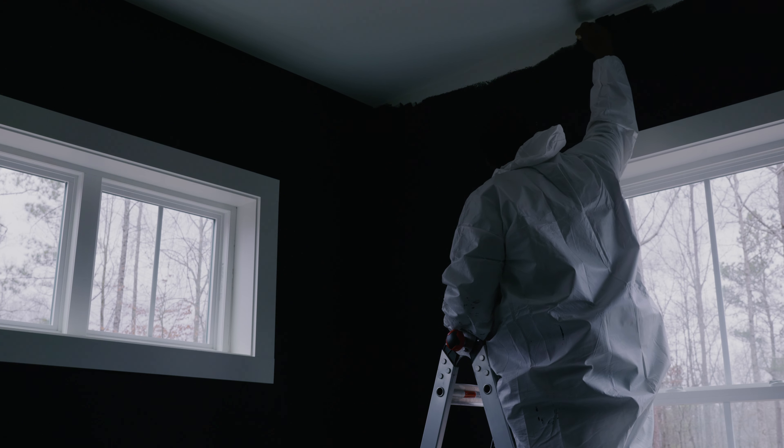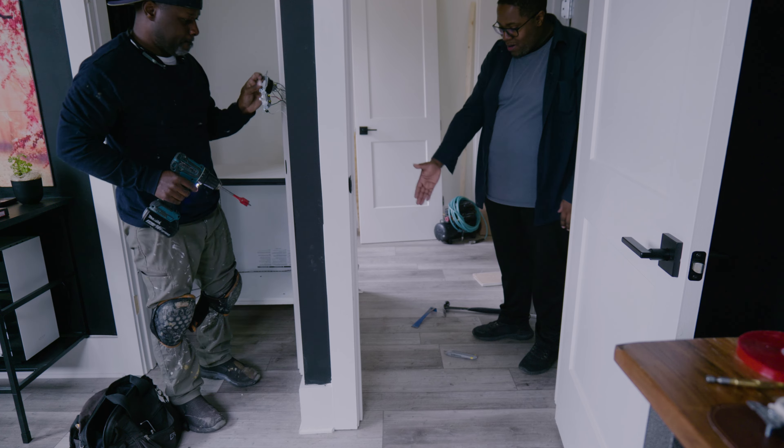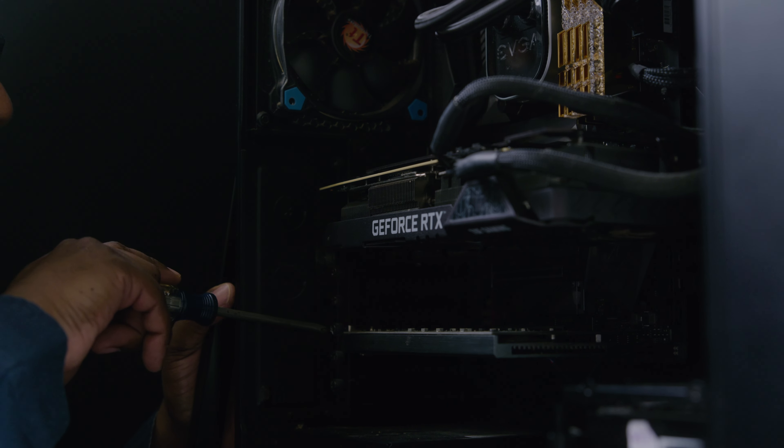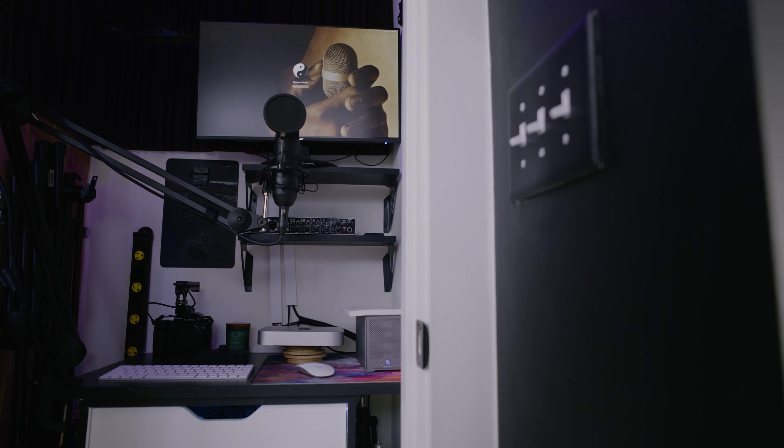After 20 grueling days of work — and I'm being dramatic, it wasn't that bad, I got a few splinters — my new home office is now complete, finally.